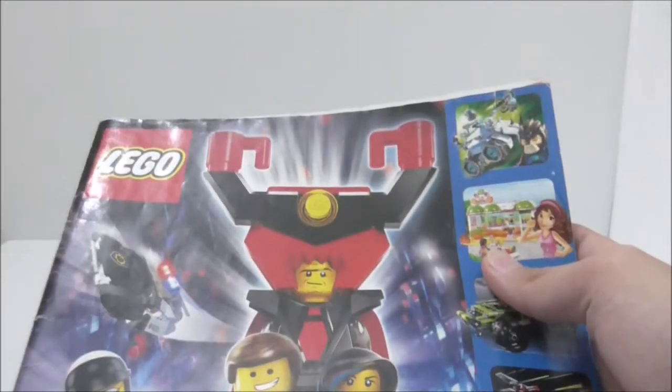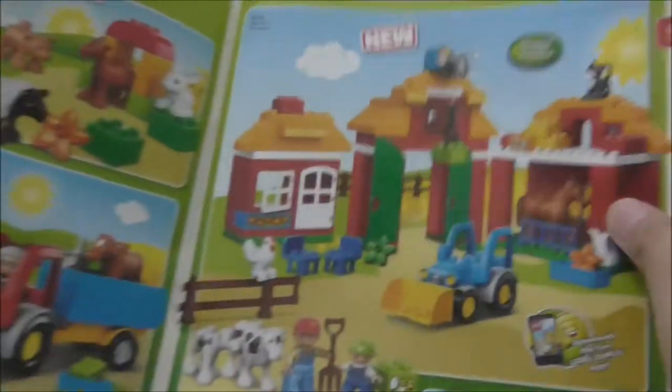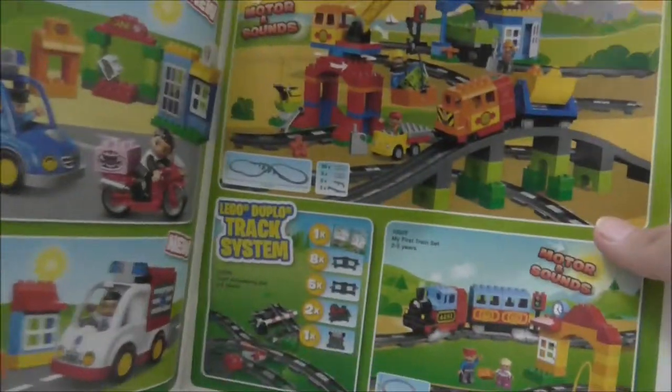On the side you got all the other bigger themes. This is the first page, then you got all the LEGO Duplo stuff. Nothing interesting there — I did not buy LEGO Duplo stuff at all.